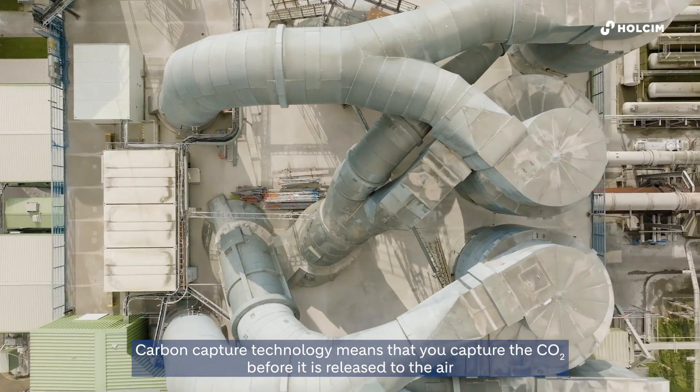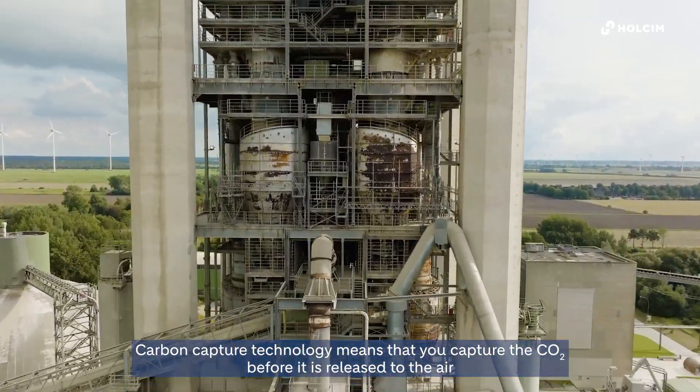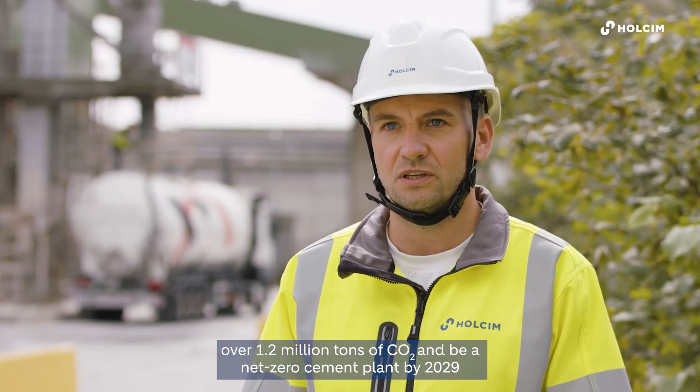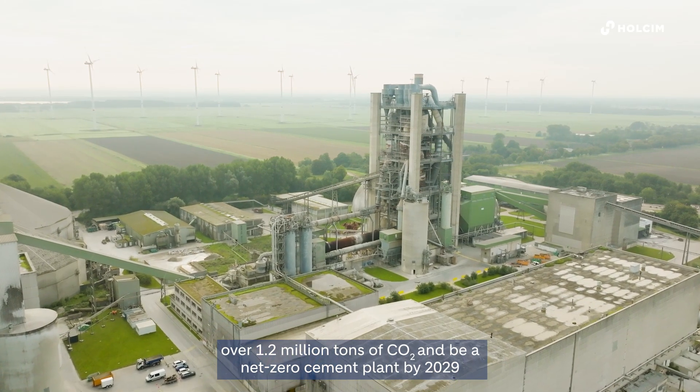Carbon capture technology means that you capture the CO2 before it is released to the air. The vision of Carbon2Business is to capture over 1.2 million tons of CO2 and be a net zero cement plant within 2029.